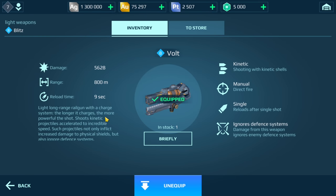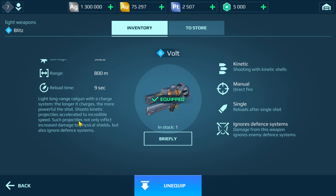These are the stats at level eight: a range of 800 meters, nine second reload time. It has a charge system — the longer it charges, the more powerful the shot. It not only inflicts increased damage to physical shields but also ignores defense systems or resistance. So if you fire at a Leech or a Falcon, anything that has resistance, it's going to ignore that and do more damage to physical shields.